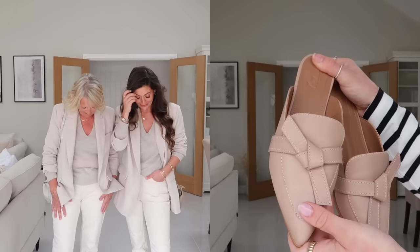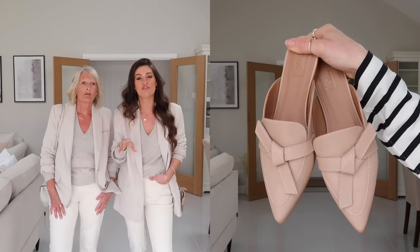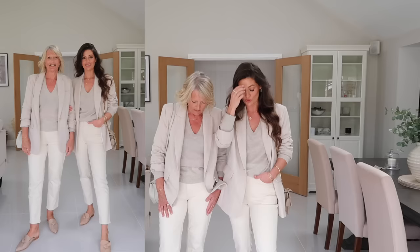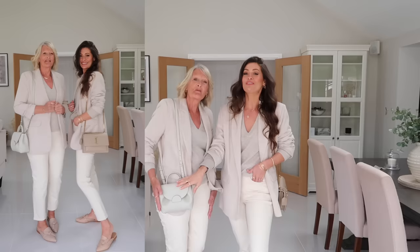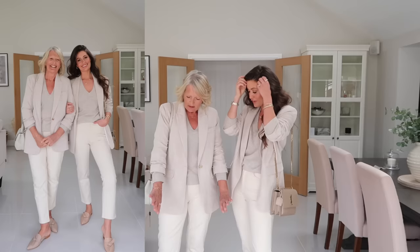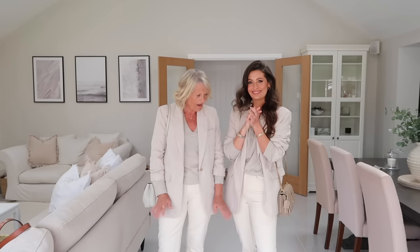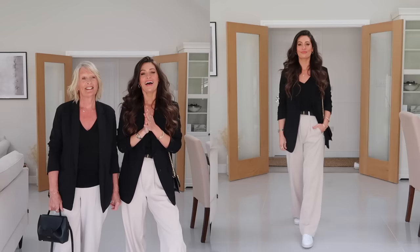On our feet we have the most beautiful backless loafers — the same ones I had on in the first outfit but in this gorgeous nude colour. They're from a brand called Flattered, who do some really gorgeous shoes, boots and sandals. They tone in with the outfit perfectly. To finish off, I'm wearing my nude Saint Laurent bag and mum has the off-white Polène bag — both work perfectly with the outfit. Final thoughts? I just love the tones all put together and the cashmere jumper — I love the whole thing. You can mix and match. Another thumbs up!